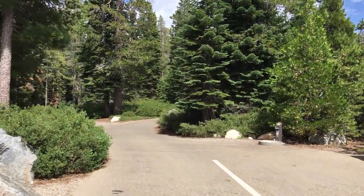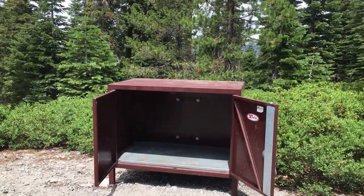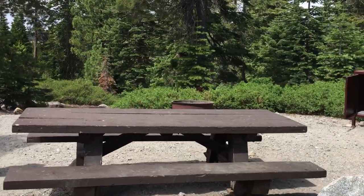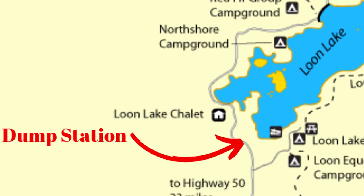The site has water, vault toilets, picnic tables, fire rings, and bear boxes. There are no showers and no hookups, but a dump station is nearby.